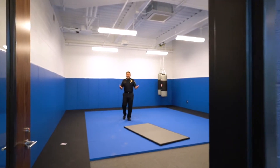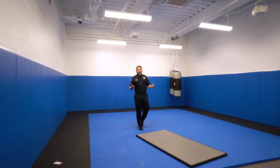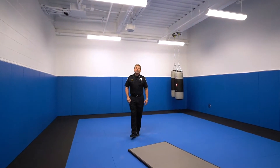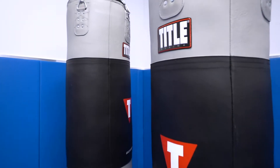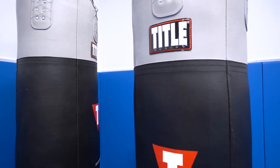I'm in the defensive tactics room. This is a room designated solely for defensive tactics training. You'll see a couple of heavy bags over my shoulder, and there are mats around the walls and on the floor.